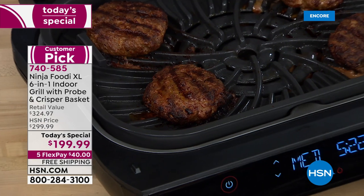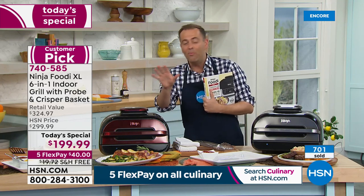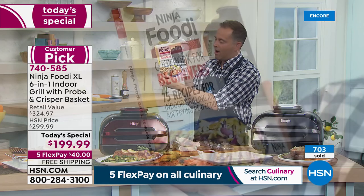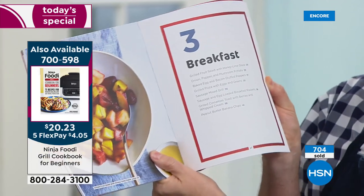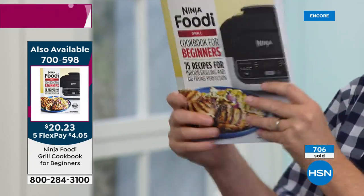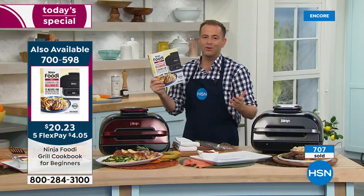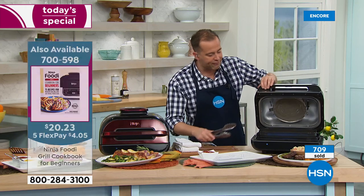Think about everything Rochelle just showed us — less parts, less dishes, less mess, less cleanup, less hassle. So much better. Remember, a lot of these dishes are in the cookbook — I cannot recommend it highly enough. At $20 and change with five flex pay, it has beautiful full color images and takes you through breakfast, lunch, and dinner. We've talked a lot about grilling, obviously about air frying and air crisping. Air fry has been so popular — less oil, no oil, less fat, less calories, healthier.